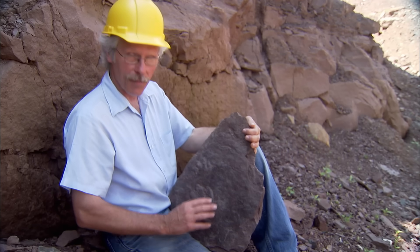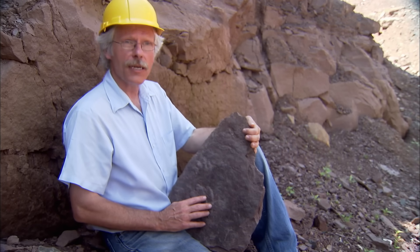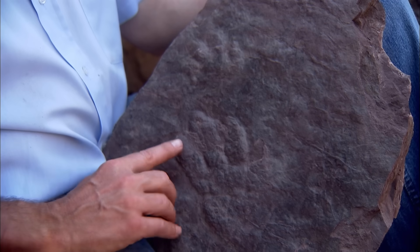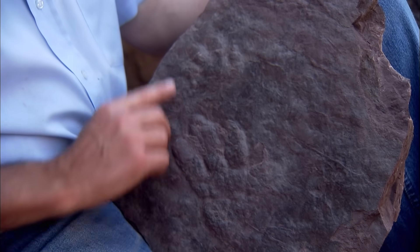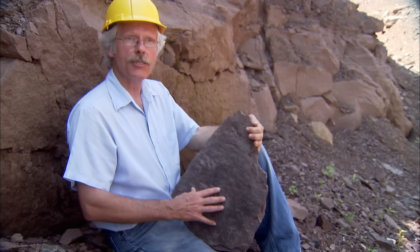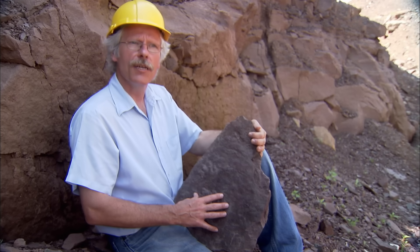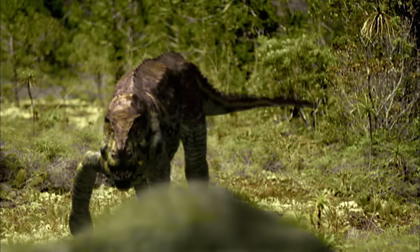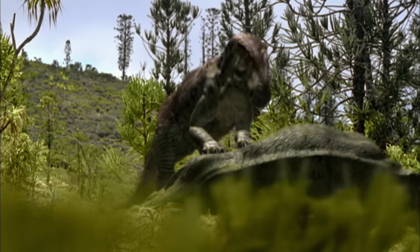This is the footprint — actually the mud that filled in the footprint — of a four-footed crocodile relative that was the dominant carnivore during the late Triassic. You can see the toes here have little pads on them, and here's the handprint. These animals would have been about the size of a modest crocodile, but some of them became much, much larger — the size even of a T-Rex. The footprints are from a huge crocodile-like creature called Postasuchus.